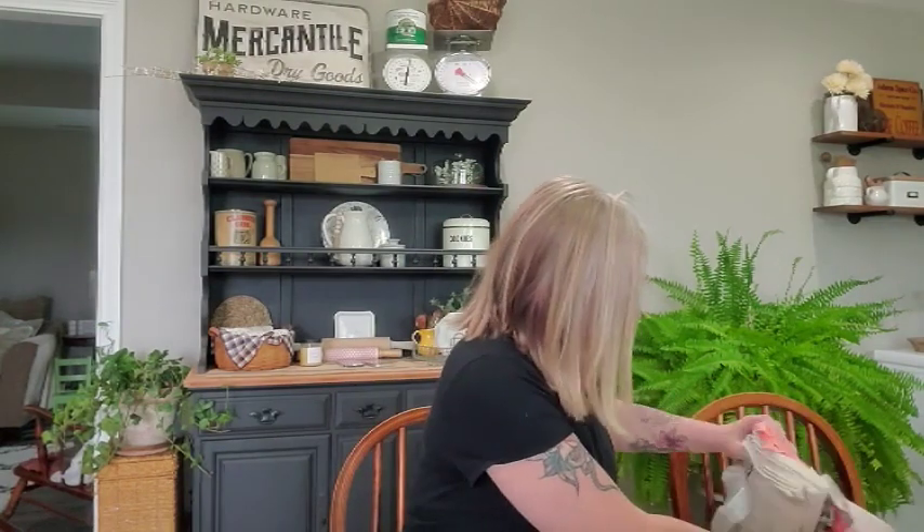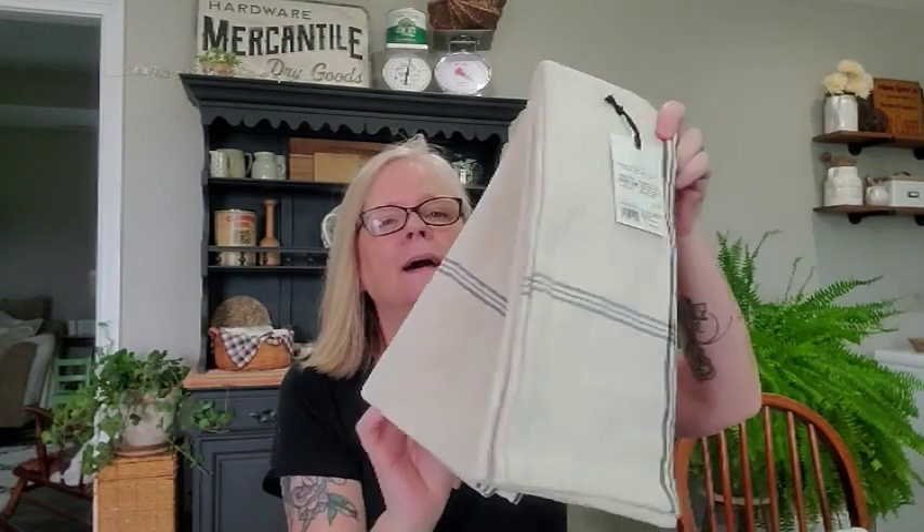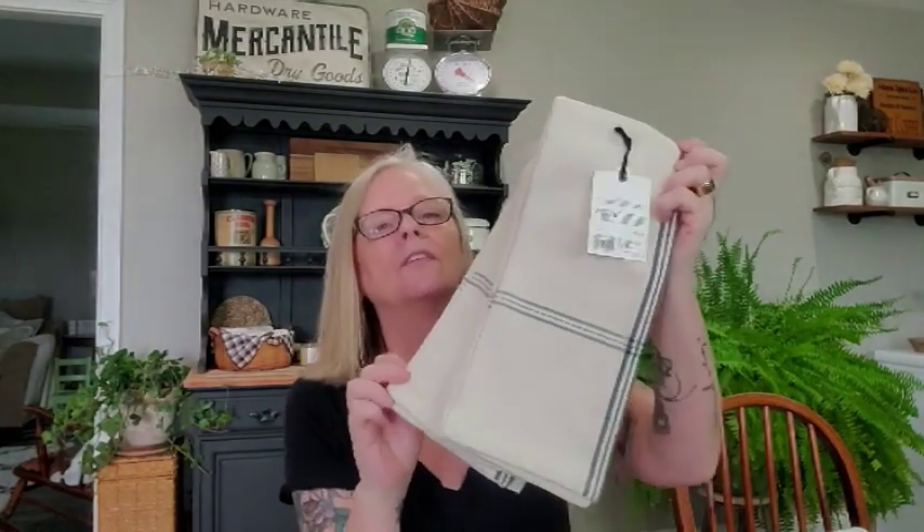Then we're in Target because I was wanting the new Studio McGee blanket — comforter, quilt, whatever it is — coming out for spring. I've seen it online and seen people showing it, but it doesn't come out in store until today. So I was really disappointed. But I ended up getting the towels that match my pot holders — they were $9.99, Hearth and Hand. I just love their towels. It's a two-pack.